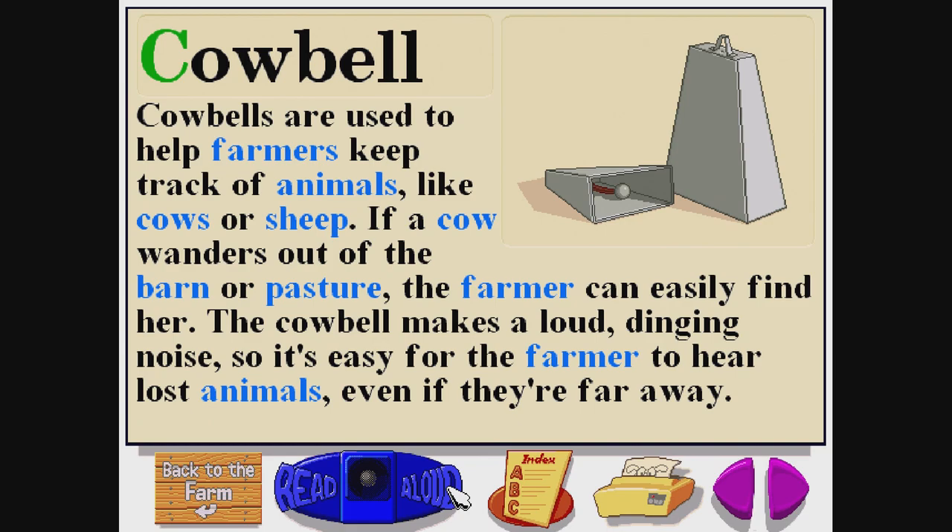Cowbell. C-O-W-B-E-L-L. Cowbells are used to help farmers keep track of animals, like cows or sheep. If a cow wanders out of the barn or pasture, the farmer can easily find her. The cowbell makes a loud dinging noise, so it's easy for the farmer to hear lost animals, even if they're far away.